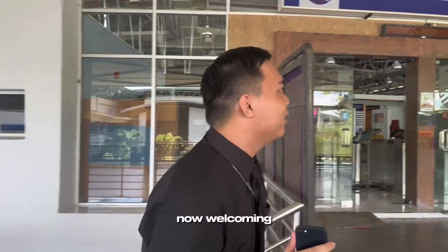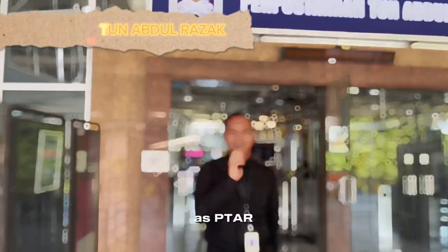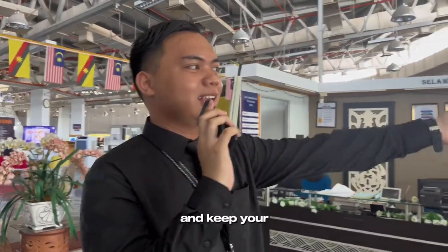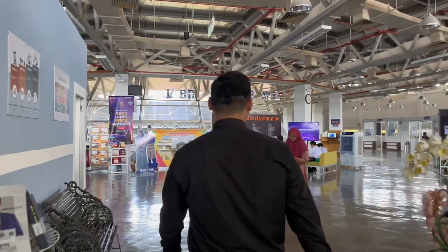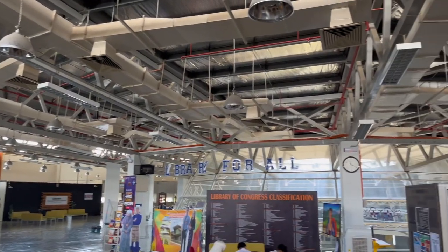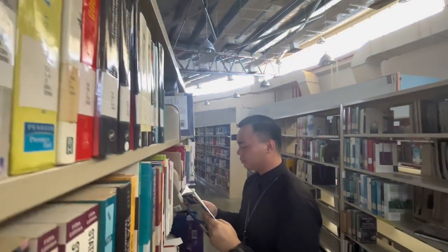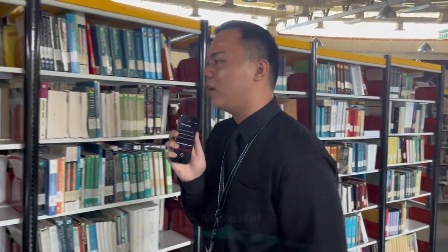Here is the main entrance to the library. Welcome to Perpustakaan Tun Abdurraza, also known as PITAR. Before entering, you must scan the QR code provided and keep your bag aside. As you walk through, here is Bilik IT. As an accounting student, it is easy to find materials for revision here.